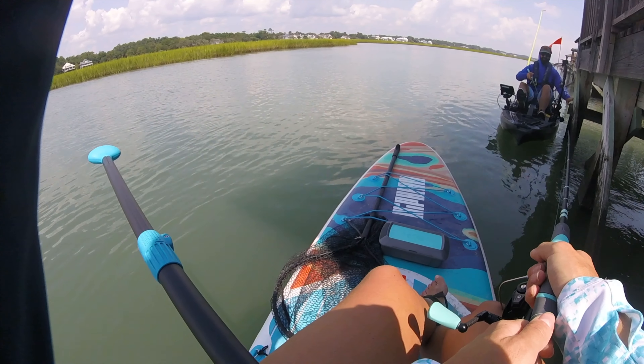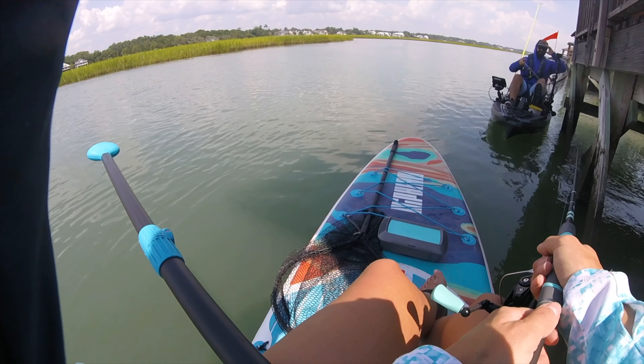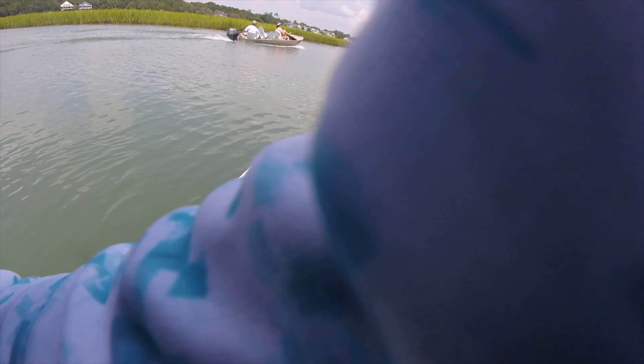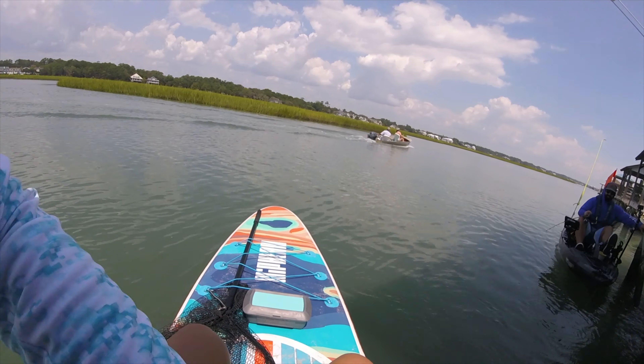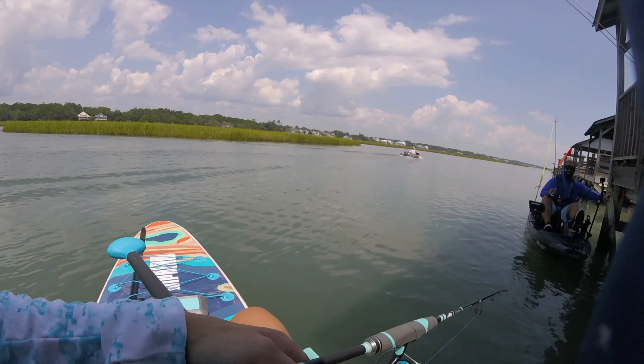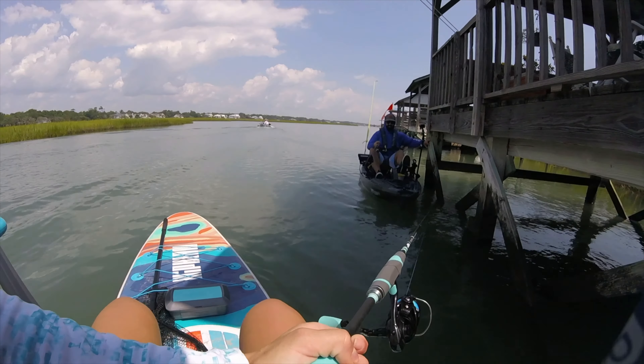I should have brought a hat or sunglasses. I got him. Did you wrap him up? I had him — I think he wrapped me around. Give me another crab. That was a big one.